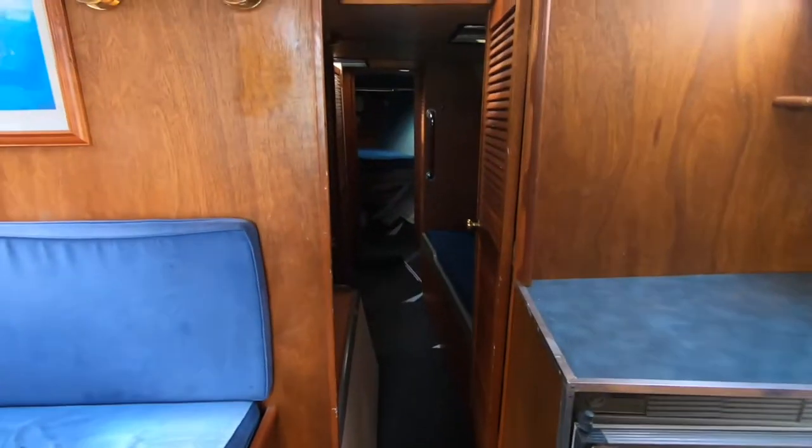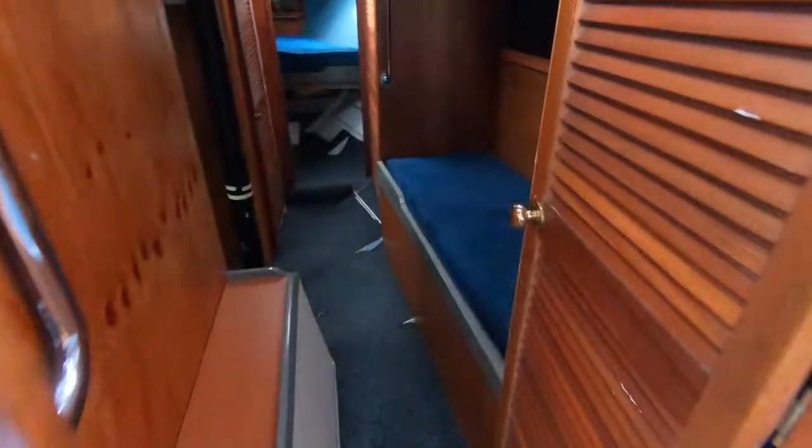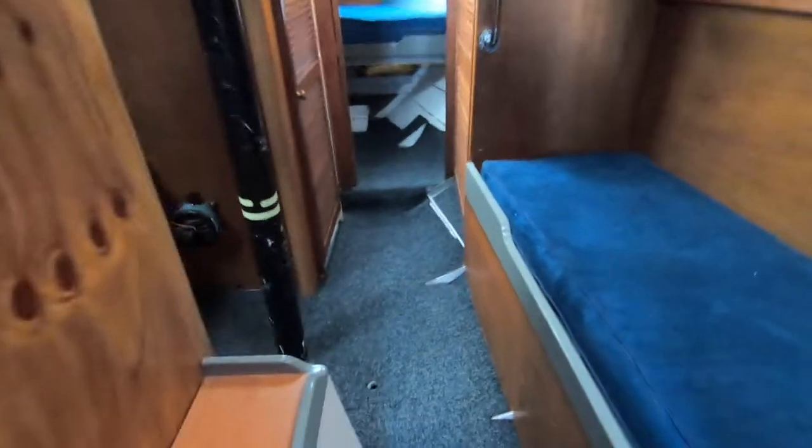Great saloon — an open-plan saloon galley area. Stepping forward you can see off to the starboard side a single berth, which is quite a good pilot berth. To port there's a double cabin, and that really is a good double — the previous owners we knew well used that as their own berth. Moving further forward there's a really good sized V-berth with plenty of storage under.